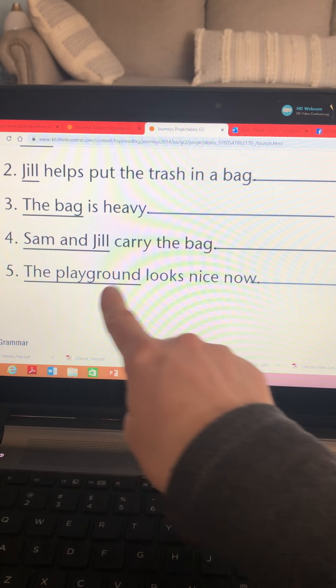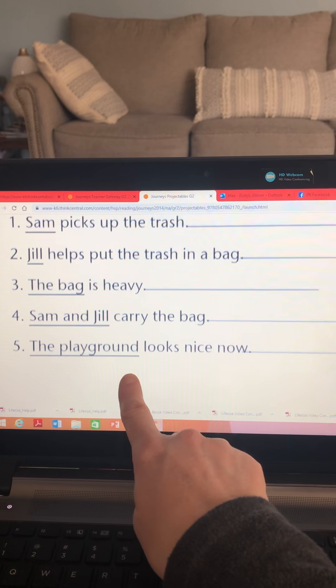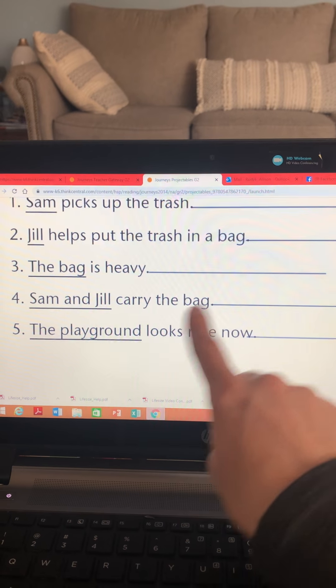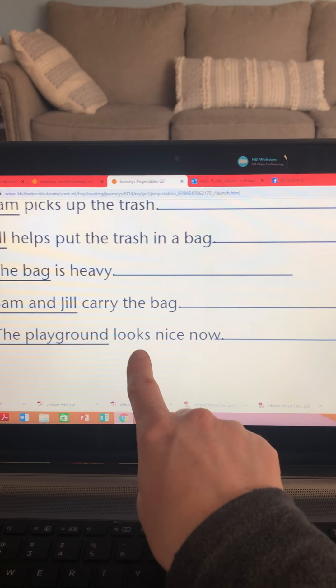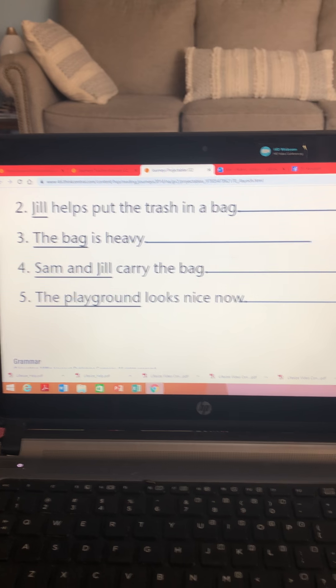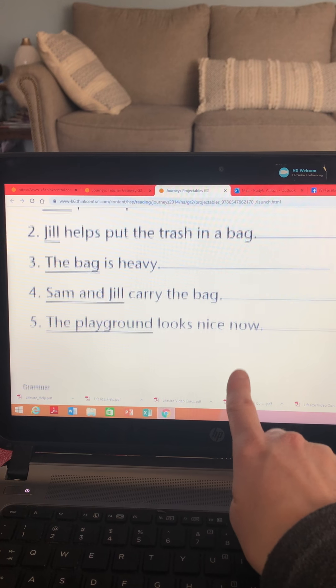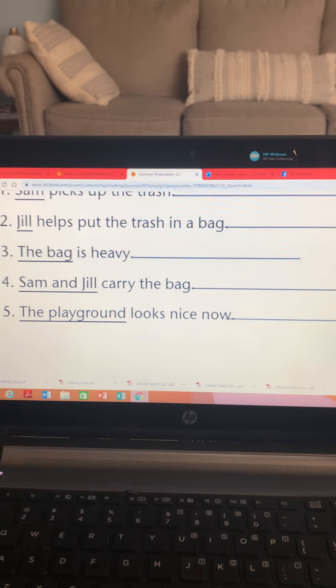Last one. The playground looks nice now. What would I call the playground — would I call it he, she, or it? Could I say it looks nice now, or she looks nice now? No — let's try again. The playground could be replaced by the word it. It looks nice now.